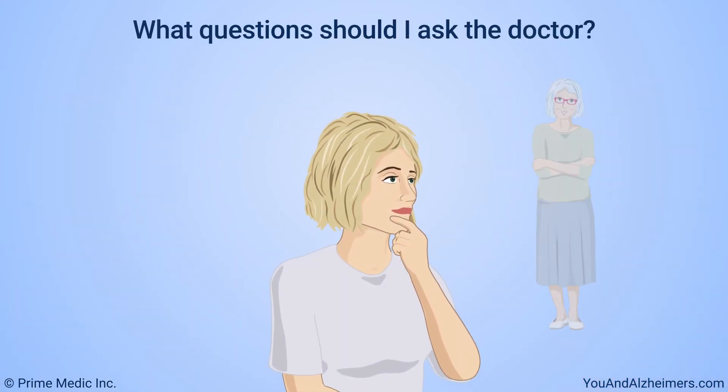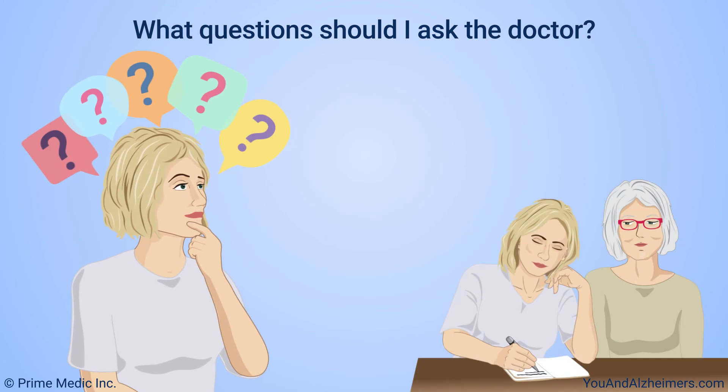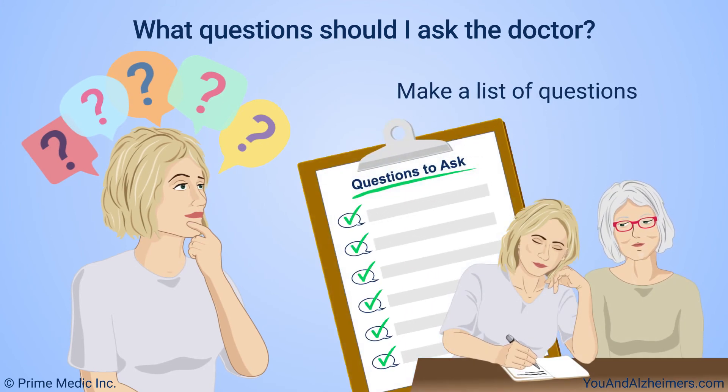As a caregiver for a person with Alzheimer's disease, you may have many questions. If it's hard to know where to start, try asking a family member or friend to help you make a list of questions. If you wish, use the following questions as a starting point. Feel free to add your own questions to this list.